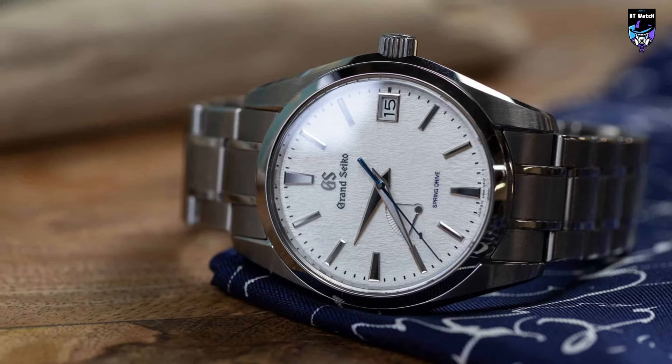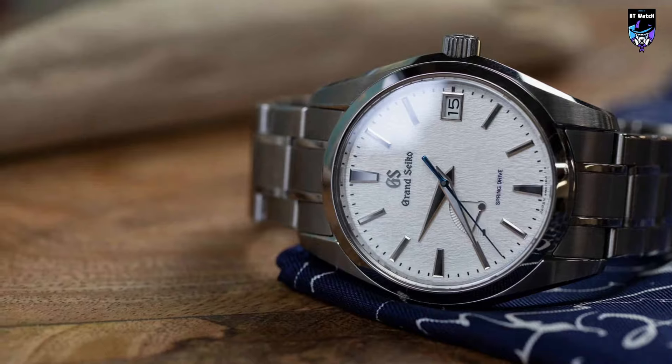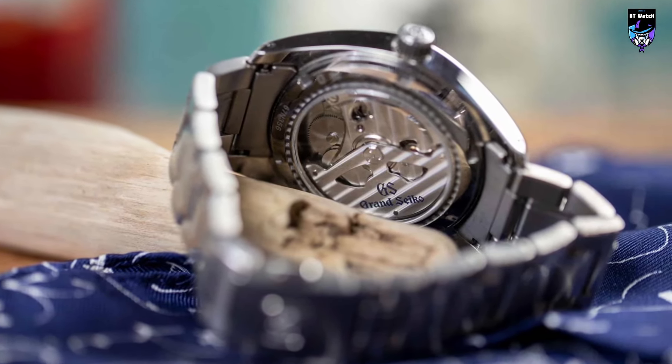In summary, the Grand Seiko SBGA211 Snowflake stands as an emblematic timepiece, epitomizing the elegance and craftsmanship for which Grand Seiko is revered.